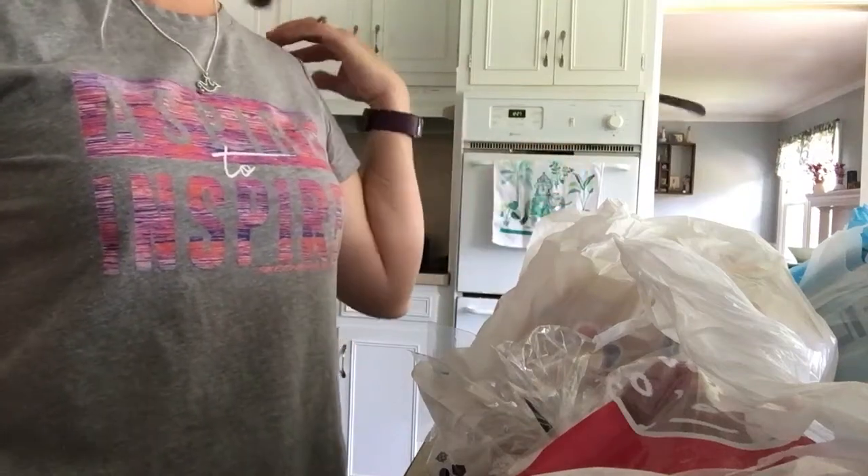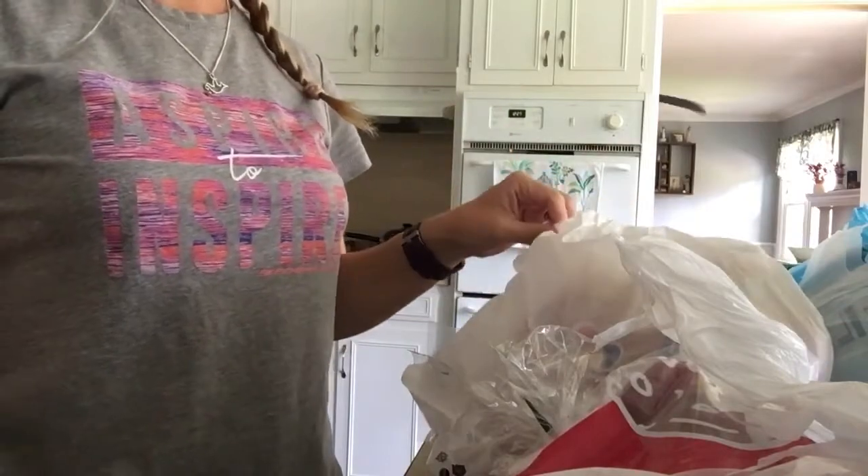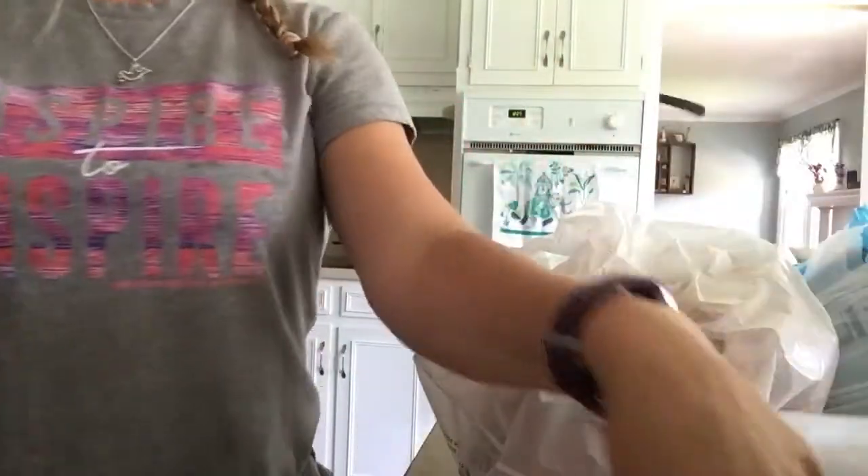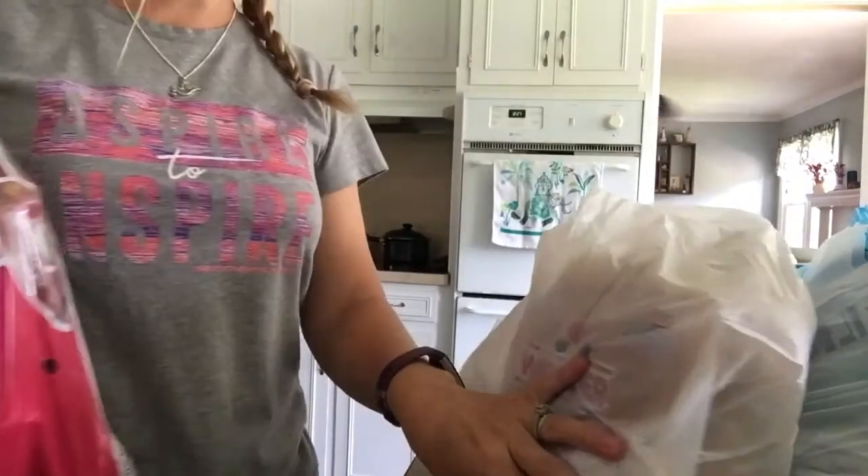Hey y'all! Welcome back to Kimmy's Kitchen and more. I have a Food Lion haul I'm going to show you guys real quickly. First off, I am making some Red Bliss Loaded Potato Salad.